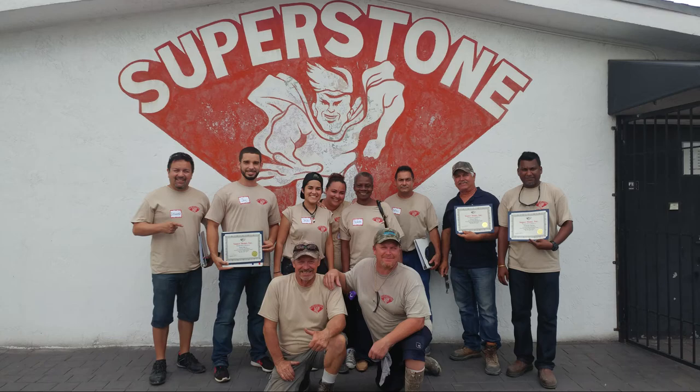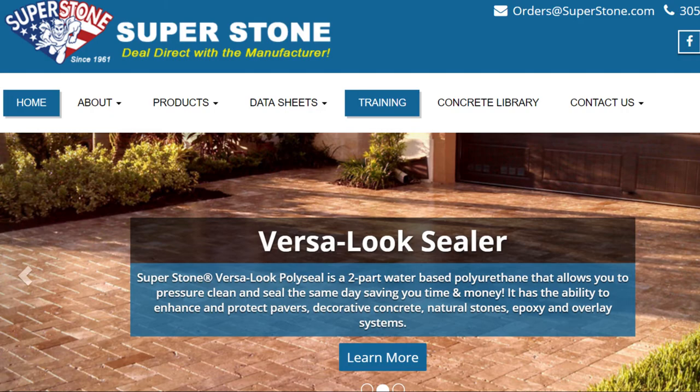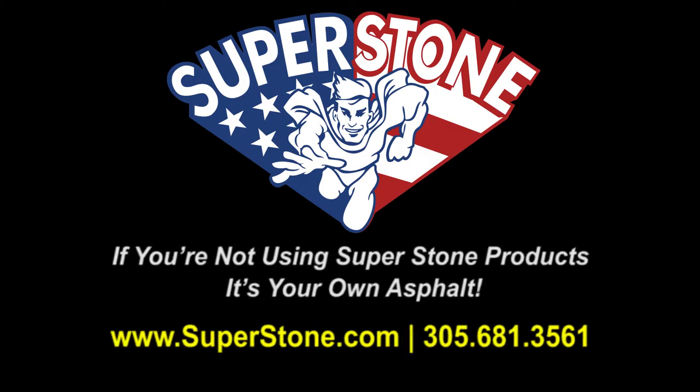Register today for one of our monthly seminars. Space is limited and seats fill up fast, so head on over to www.superstone.com. And remember, if you're not using Superstone products, it's your own asphalt.